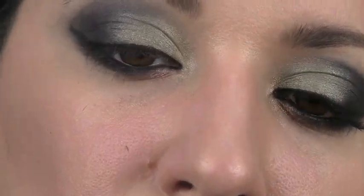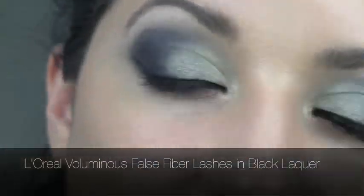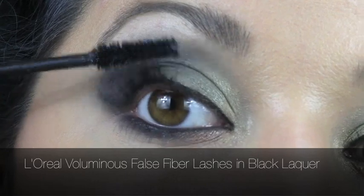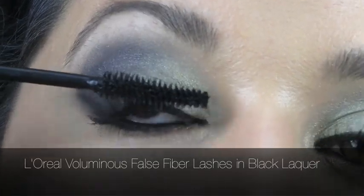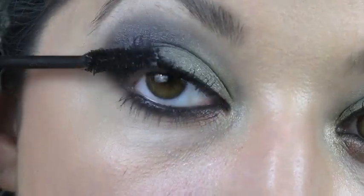The next step is to take the black pigmented eye shadow again and darken up the entire black smokey portion. Now I'm applying the Voluminous False Fiber Lashes in a black lacquer finish so it's going to be slightly shiny. This is also available in July — very similar to the original formula except with a shine factor, and I'm really loving it for summer.